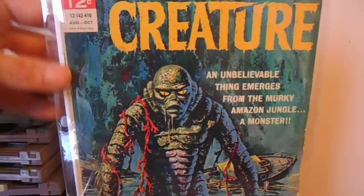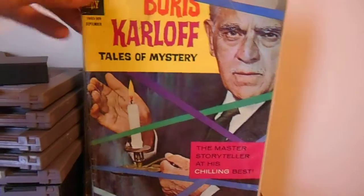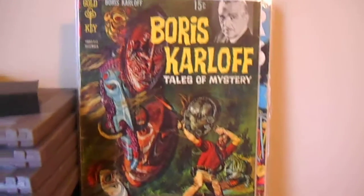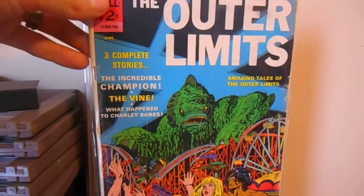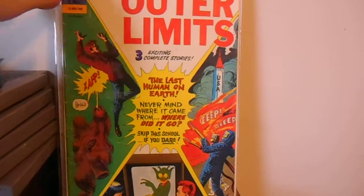Been looking for this one for a while — second printing. Boris Karloff. Love me some Gold Key books — awesome painted covers. I got a few Outer Limits books as well. Trying to get this series. I need like the first several books. These are just random later books.